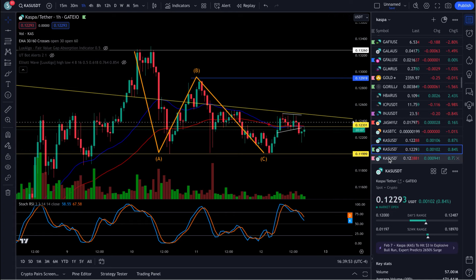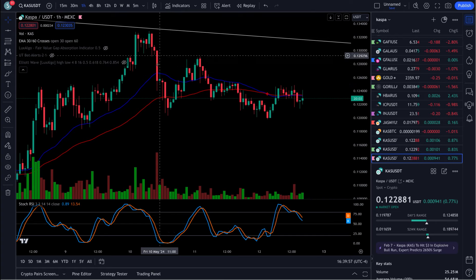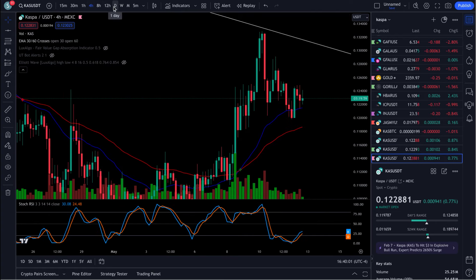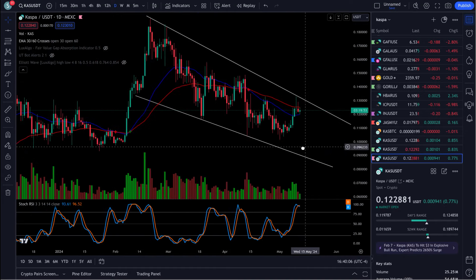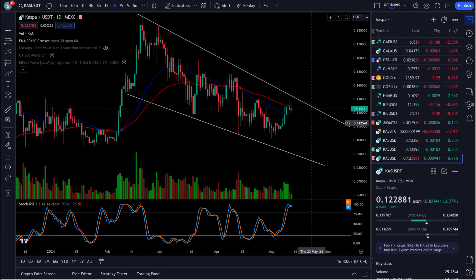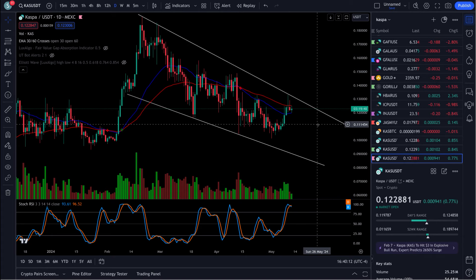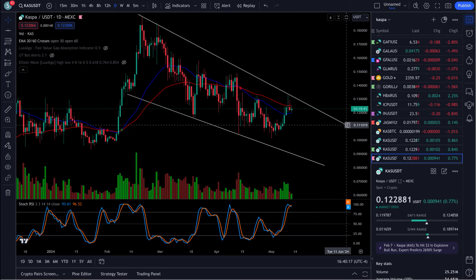Now if we go back over to this bigger chart — let's go out on a four-hour. Let's go back out to the daily, that's a little bit easier to see. You can see the 30 and the 60-day moving average. We're actually caught right between them both right now. We have the 30 on the bottom and the 60 is on top.